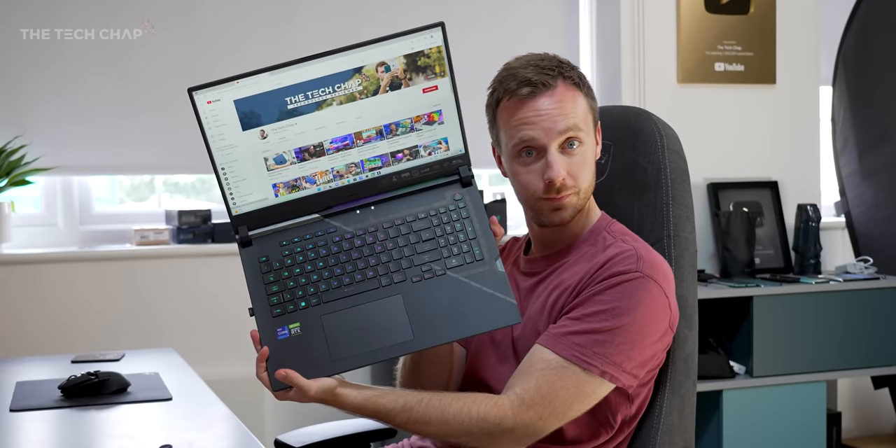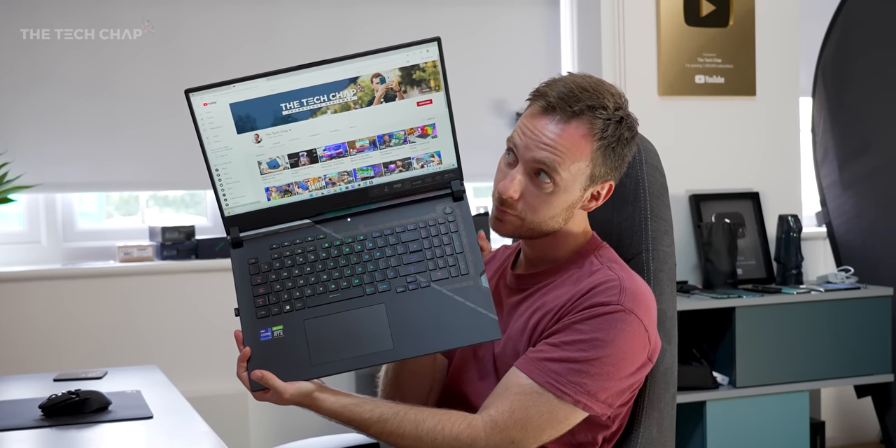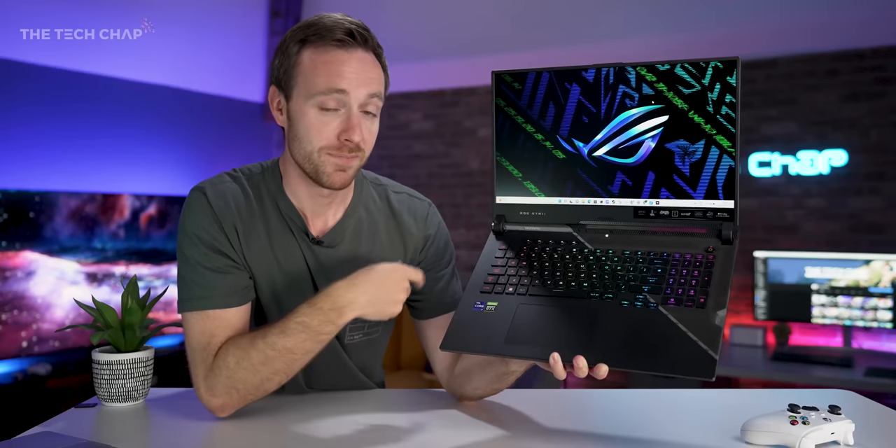So if you want an incredible gaming laptop and have very, very deep pockets, and you're also not a fan of video calls because there isn't a webcam, definitely check this out.